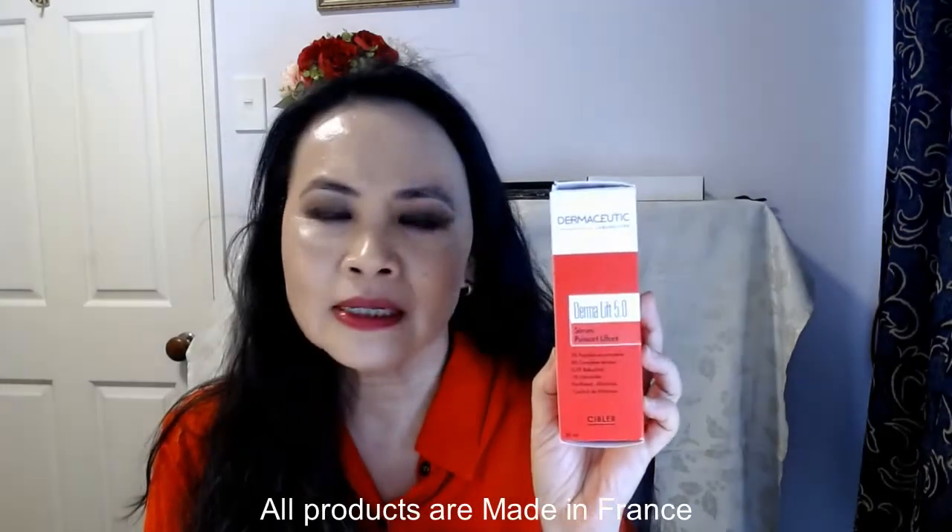Today I want to talk about my second product by this French brand called Dermaceutic Laboratory. Dermaceutic Laboratory is a French brand and all the products are made in France — it's an excellent brand. I've only ever purchased two products from them, and the reason is because they only have one official stockist in Australia. I can't purchase directly from them as a consumer; they do not have a website, so you can't do an online purchase. You have to buy your products from either a pharmacy or an esthetician's clinic, which adds to the cost. By the time I buy the product and pay for postage, I'm looking at nearly $200 per item. So I haven't purchased a lot of products from this brand — I have to leave it for a very special occasion.